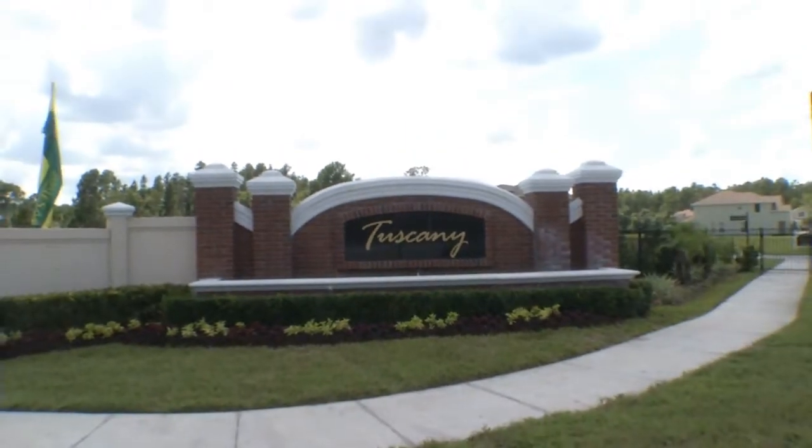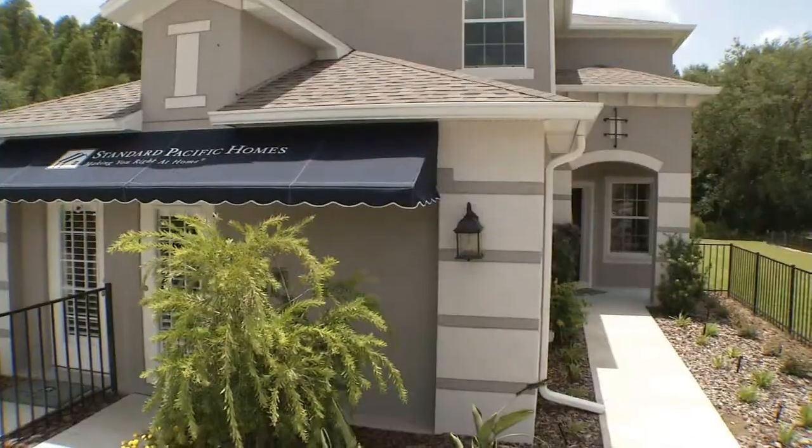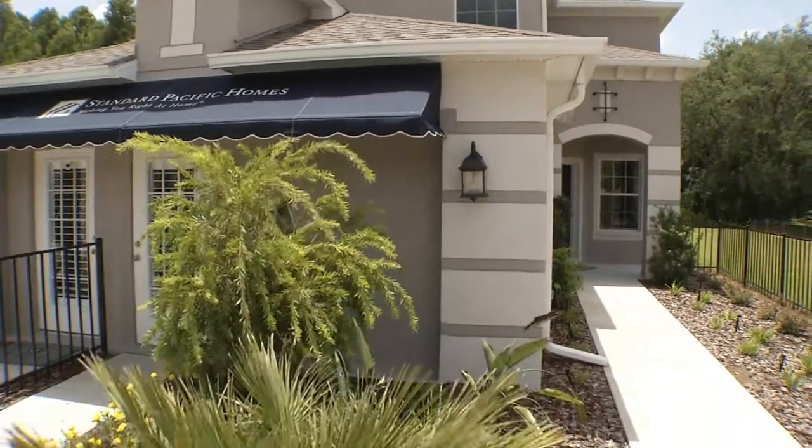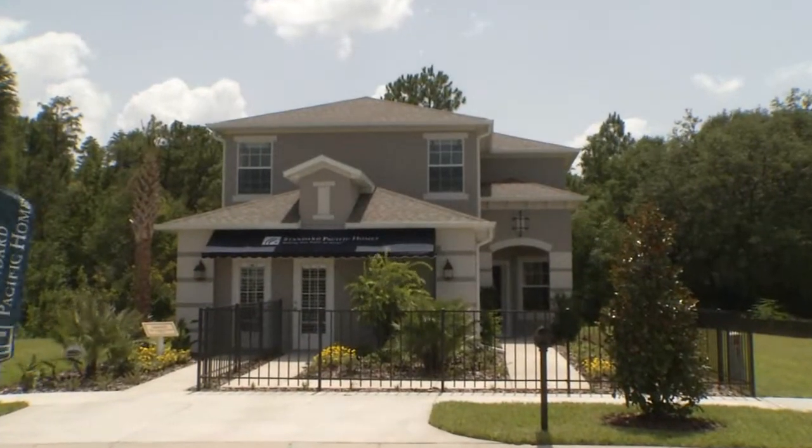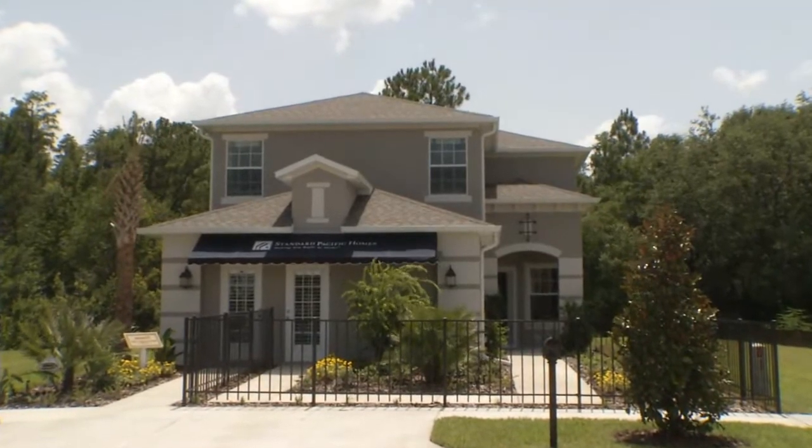Tuscany of Tampa Palms is an awesome gated community and it is lawn maintenance free, so we take care of all the grass, the trees, the shrubs, and the irrigation repair — so really all you have to do is enjoy your new home.